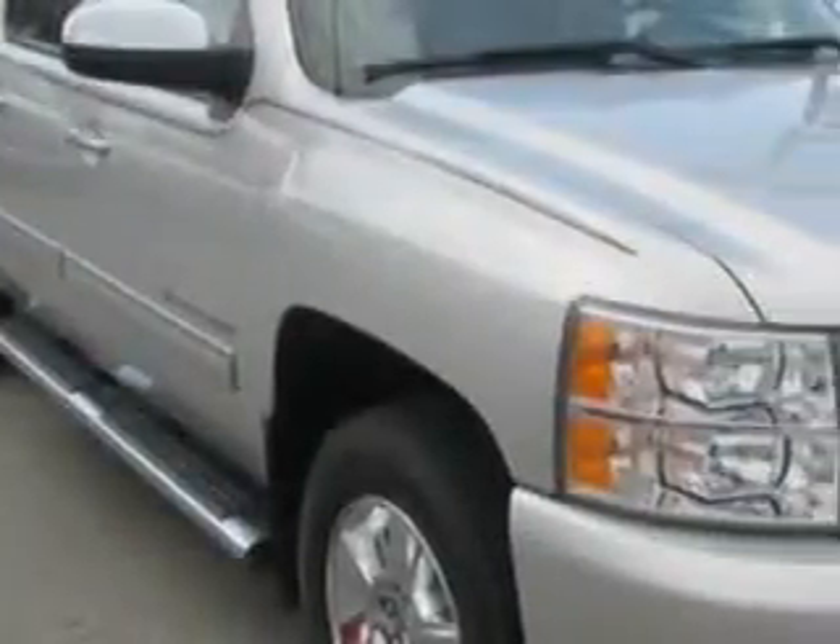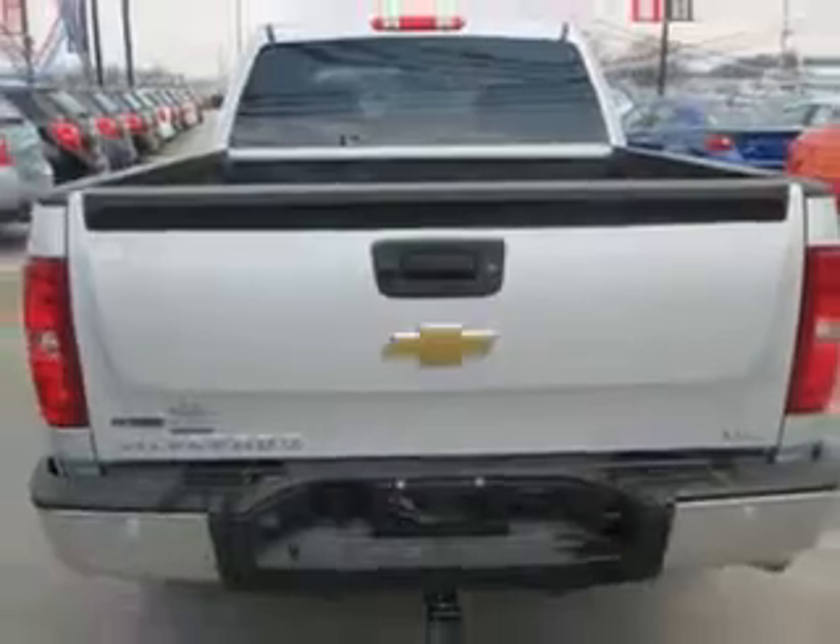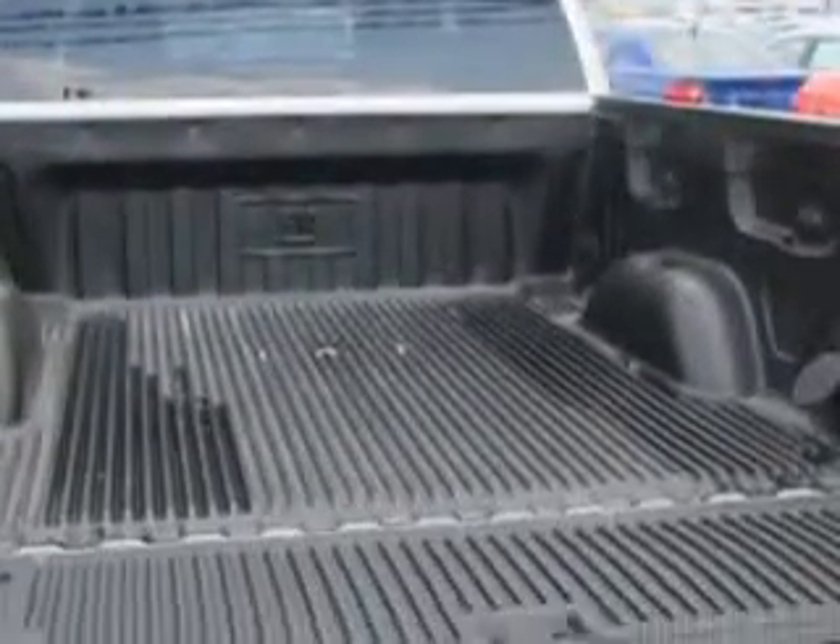Patriot Chevy Buick GMC knows you want more in a car. You have a purpose for your vehicle. You will love this sheer silver metallic 2011 Chevrolet Silverado 1500 Crew Cab 4x4 LTZ, equipped with an 8-cylinder engine and an automatic transmission.